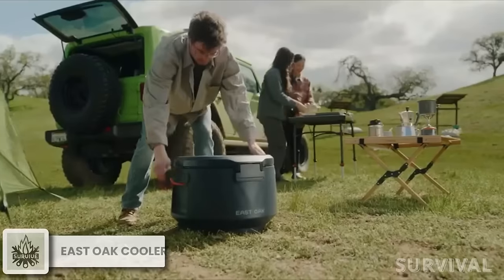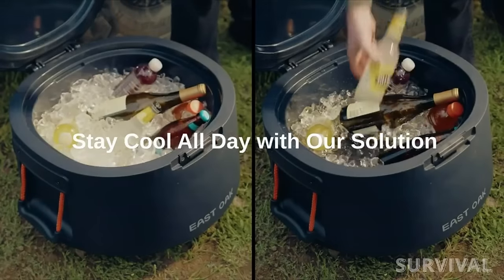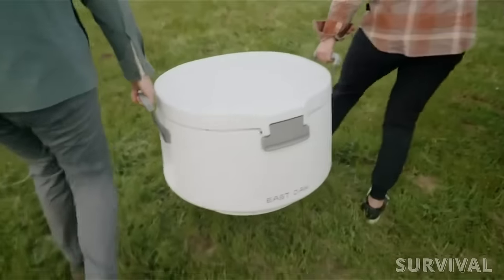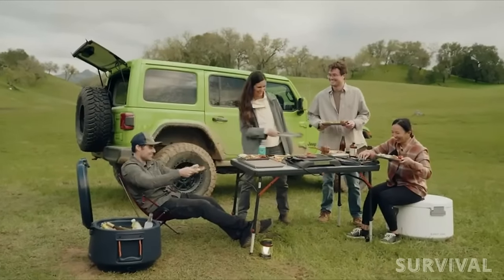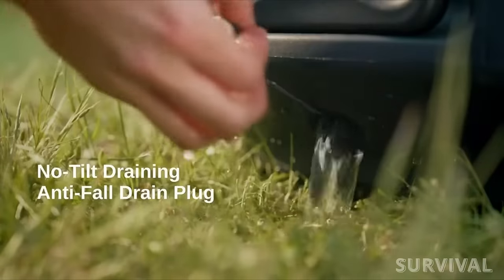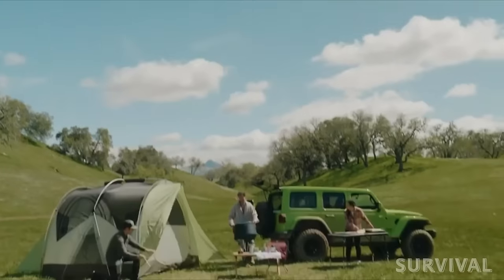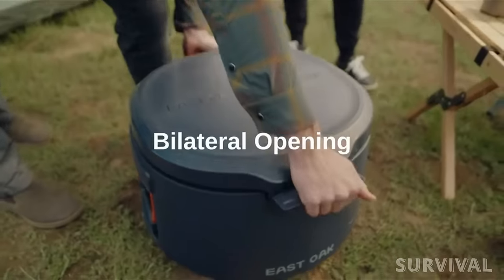Keep your drinks cold for days with the East Oak 25-quart portable cooler. With its innovative smart design, ice and water are kept separate, extending the frozen storage time and ensuring your drinks stay refreshingly chilled throughout your journey. Built tough with LLDPE material, this cooler is a versatile addition to your outdoor gear — use it as a sturdy stool or tabletop. Cleaning up is a breeze thanks to the leak-proof drain plug, and the ergonomic handle ensures easy transport no matter how far you roam. The price tag on this incredible piece of gear is $199.